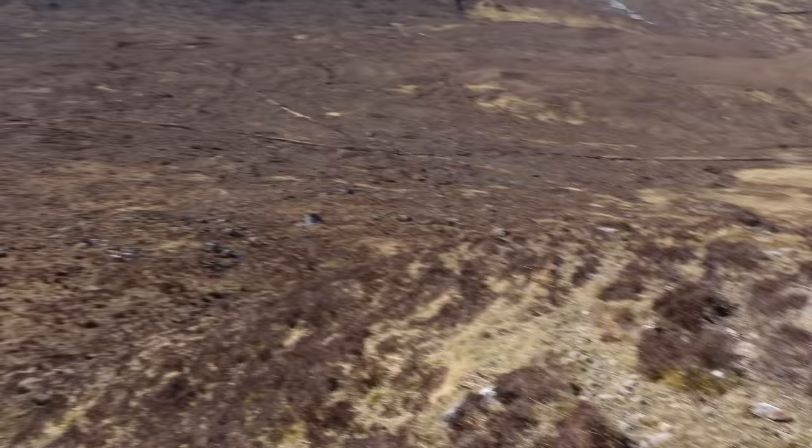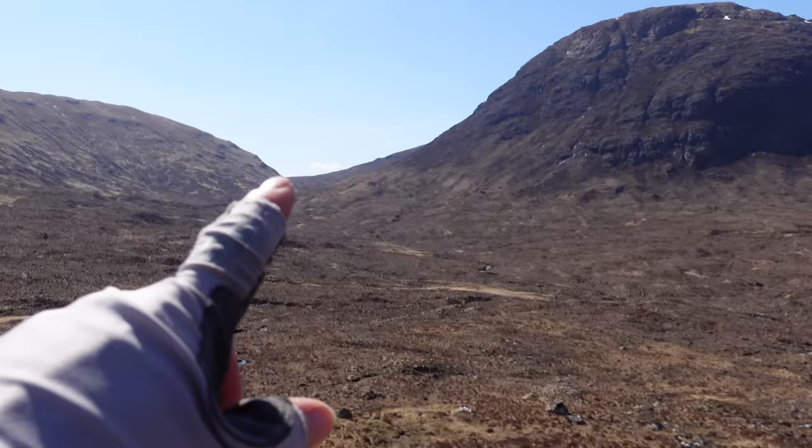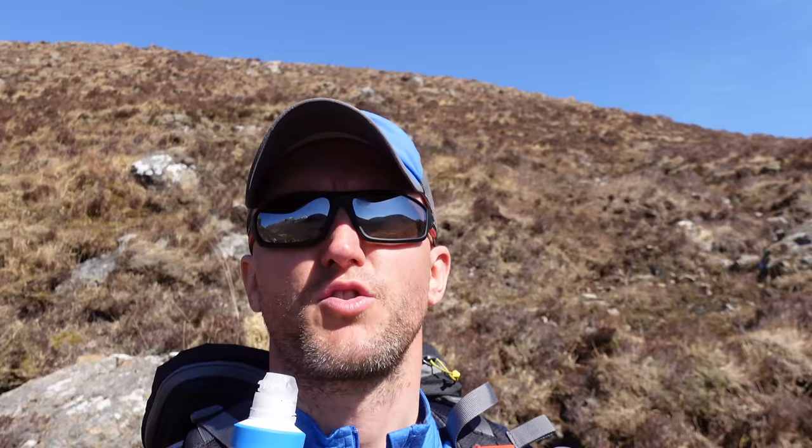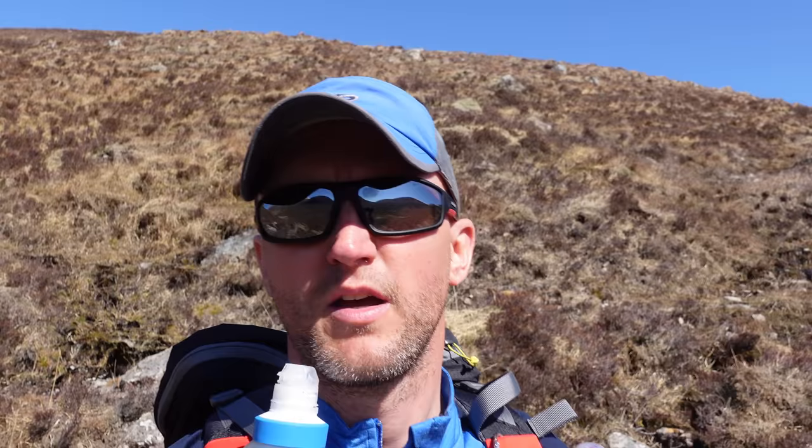We are on the path — happy days. You can see that's the Bialik we've come from. We picked up a path that comes down here, then we had a bit of a cross-country section over the Hellerin bog — it wasn't too bad. It took us five hours to get here from Kinlochue, and I've got 15 and a half kilometres on the clock. Should only have about another two and a half kilometres to the Boffey.